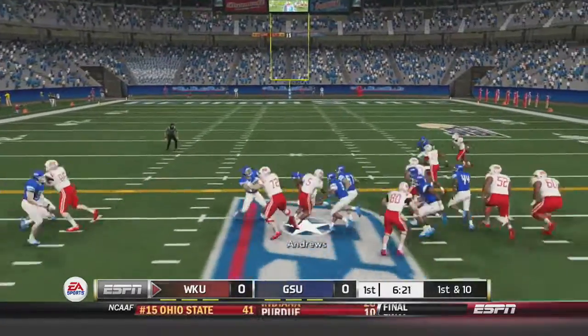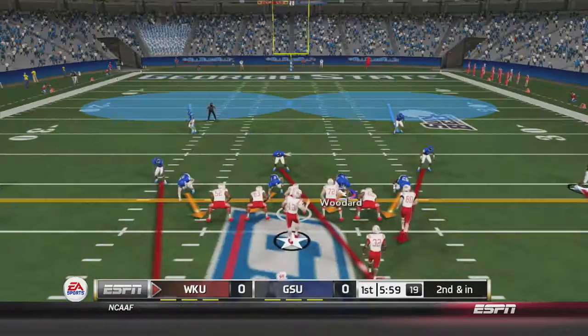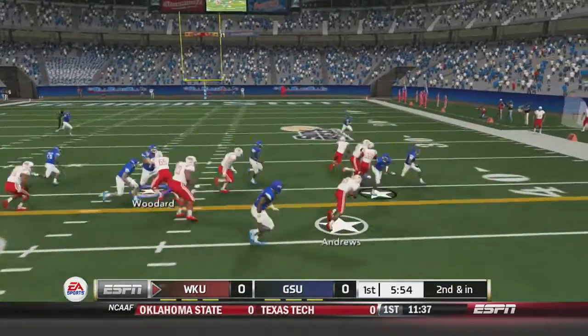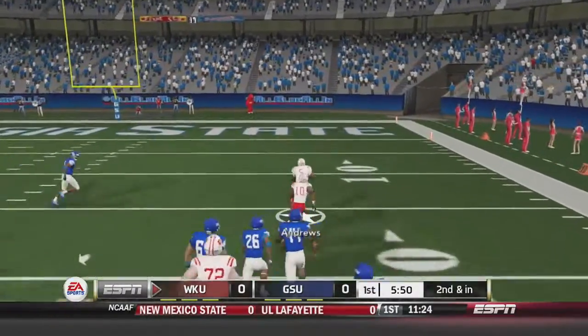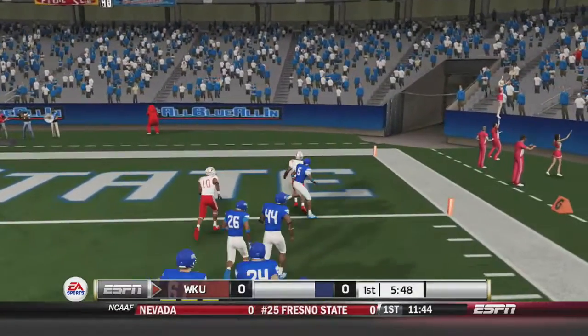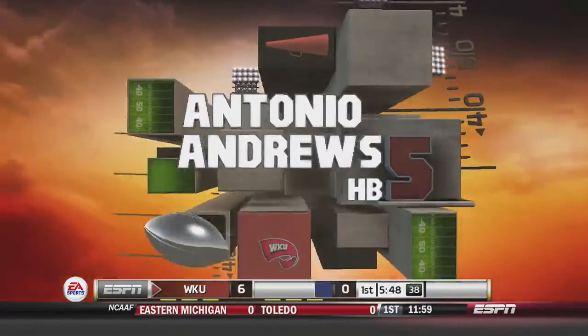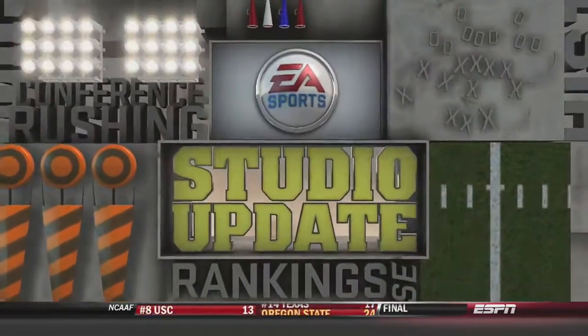Western Kentucky takes over. Handoff to Antonio Andrews up the middle for 9.5 yards, setting up second and inches. On the next play, they hand off to Andrews again going right side — he breaks one tackle, then two — and he's inside the 20, inside the 10, touchdown! Antonio Andrews and the Western Kentucky Hilltoppers take the lead 7-0 over Georgia State.